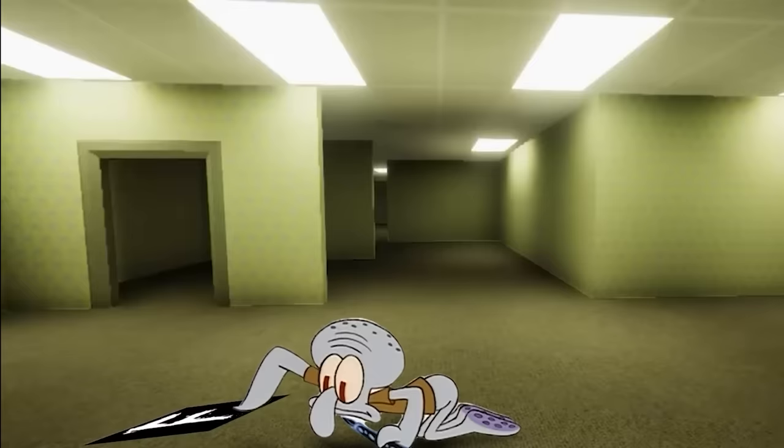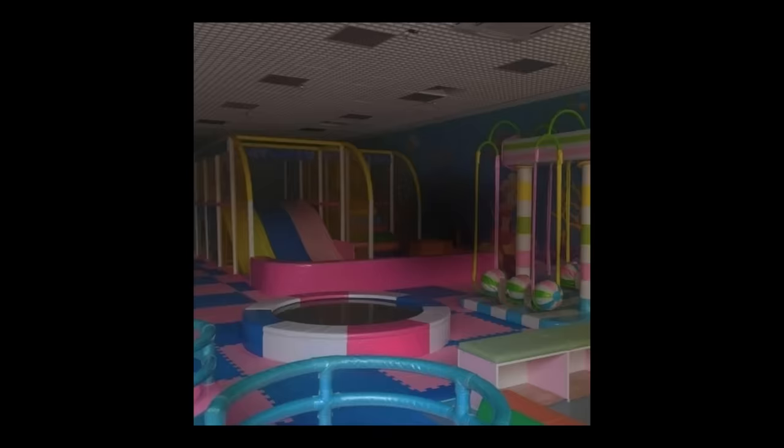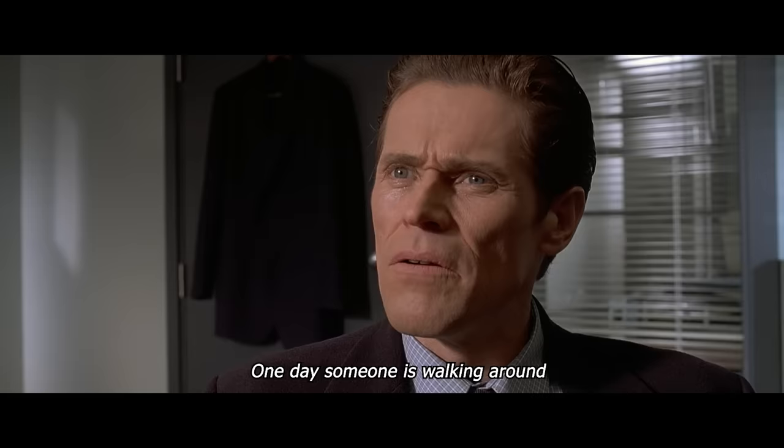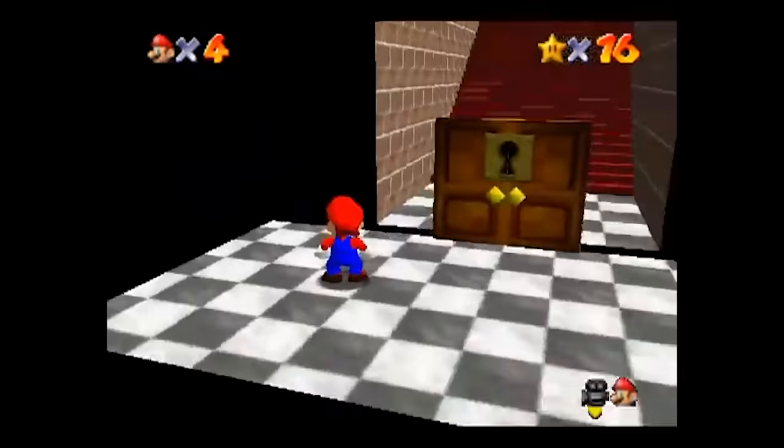In 2019, somebody created a thread on 4chan and asked people to post images of empty locations that just feel off. There, the first photo depicting The Backrooms was uploaded, presenting a slightly tilted image of a yellow-colored hallway. Underneath it was a description of how one could get trapped in these backrooms. The story goes that you can get teleported or 'no-clipped,' as written in the post, into these empty rooms — as if you found some cheat code or secret glitch in a video game.